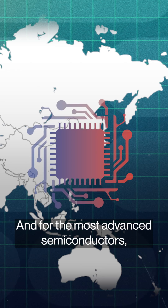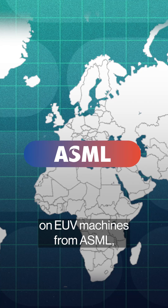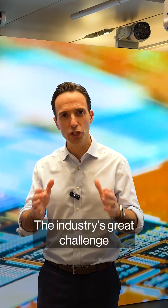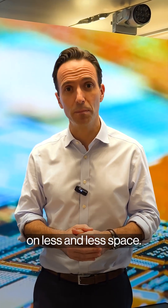For the most advanced semiconductors, those foundries depend almost entirely on EUV machines from ASML, all made in the Netherlands. The industry's great challenge is the one it's faced for decades: fitting more and more computing power on less and less space.